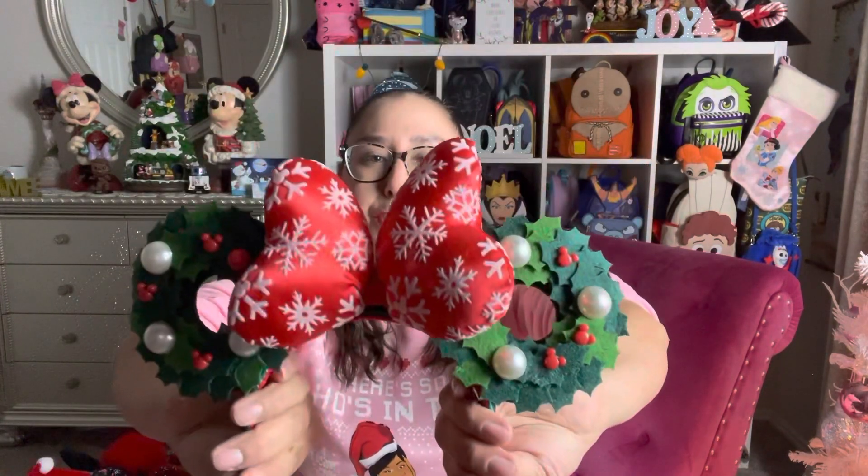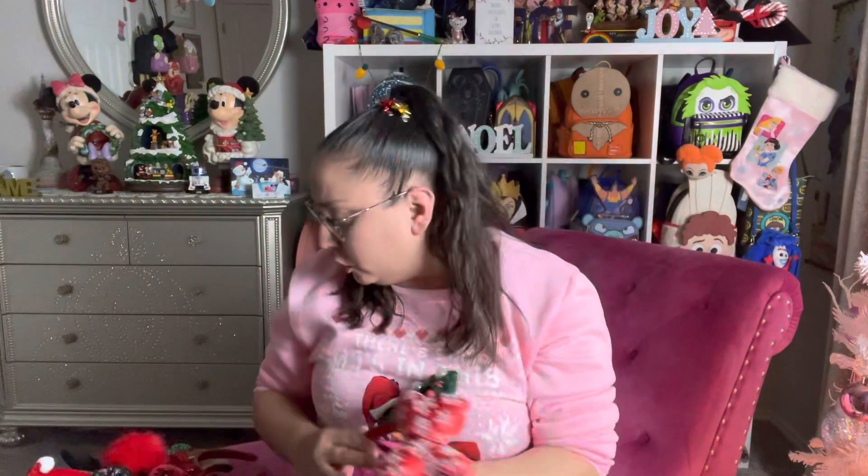Next pair I have are the Christmas Wreath ears. Unfortunately, I was not around to pick these out myself — these were a gift from a co-worker who brought them back for me. I'm so glad they did because when I saw these, I literally had to have them. Adorable — I love them. Aren't they so cute? Pearls and all the hollies are like hidden Mickeys. So cute!